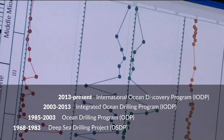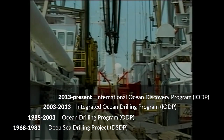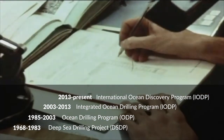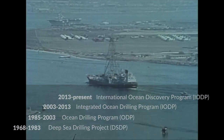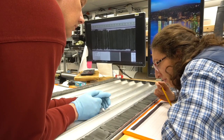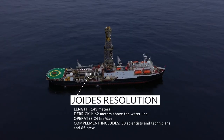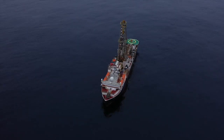IODP is right now called the International Ocean Discovery Program. Before that, it was called the Integrated Ocean Drilling Program, and before that, it was the Deep Sea Drilling Project. But suffice to say, it's been going on since the late 1960s. It's a program where we obtain cores from the seafloor to look at Earth's history. JOIDES Resolution currently is one of the most effective tools for taking cores of the seafloor in many different parts of the world's oceans.